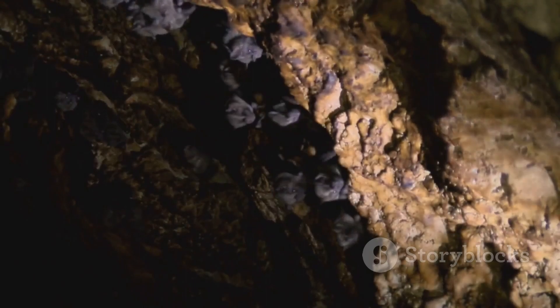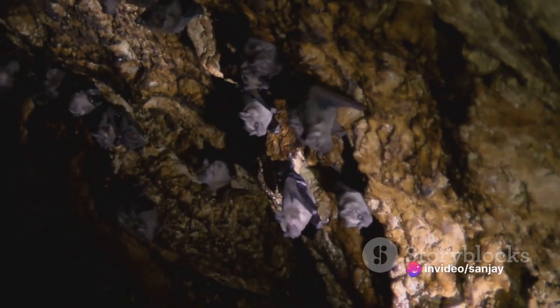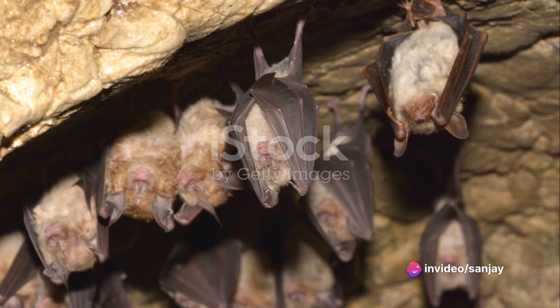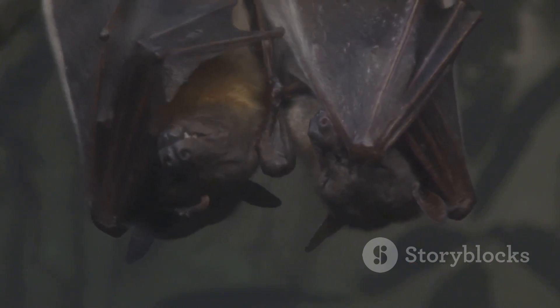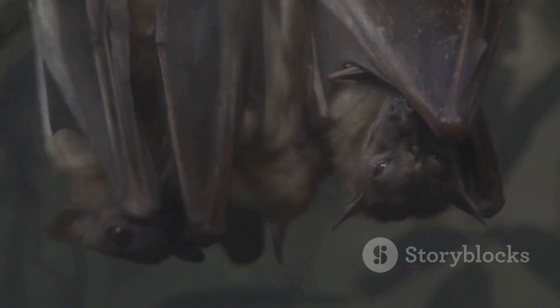There are over 1,400 species of bats worldwide, making them the second largest order of mammals after rodents. They come in various sizes, from the tiny bumblebee bat to the large flying foxes. Bats are found in almost every habitat on Earth, except for extreme desert and polar regions.